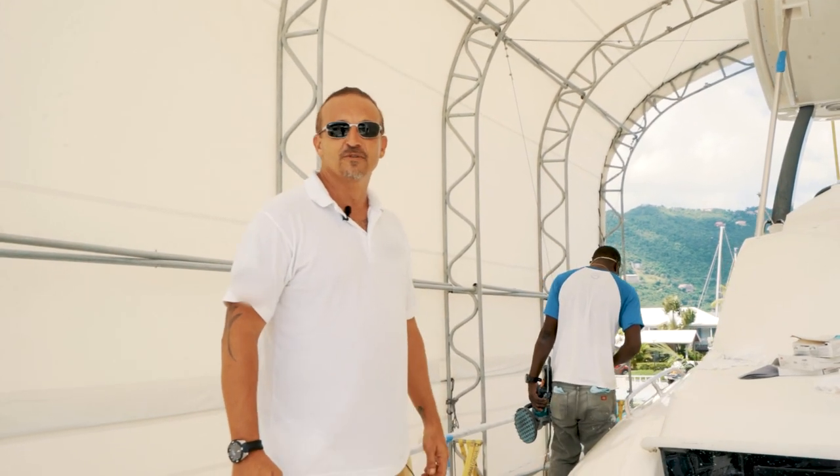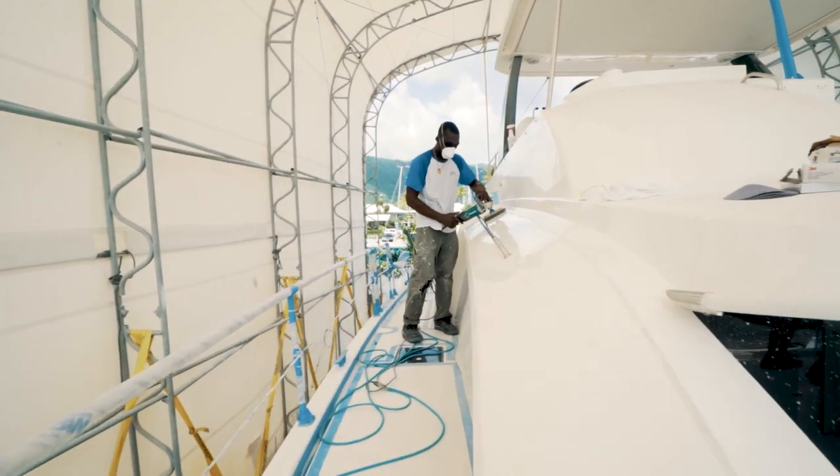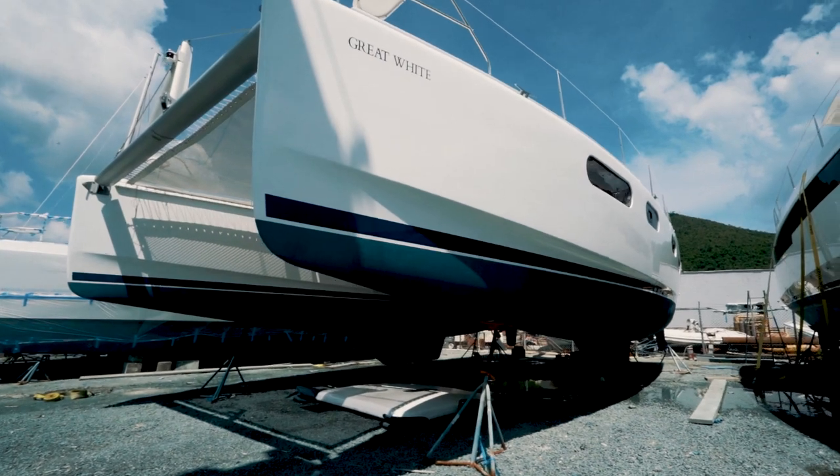Here we've got one of the vessels that are nearing completion. We're in the final polishing stage. You can see the guys are just coming through now — a final lick of polish, and then we'll clean her down and she's ready to go.